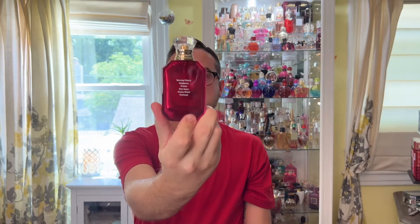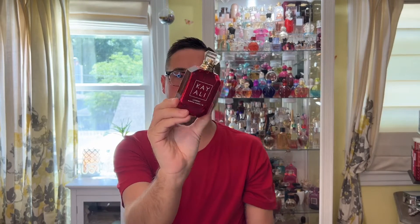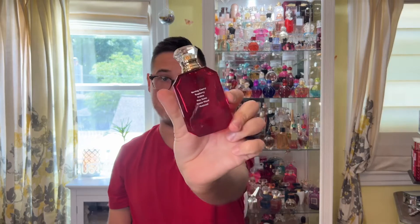As you can see, on the back are the notes. As Mona described, this is the first Kaoli bottle they are going to put the notes on the back, and she said from here on out that will be the routine. So I'm guessing number 11 will have the notes. I don't know if they'll re-release the original nine with the notes on the back, but that's the future. Again: burning cherry, raspberry, praline, palo santo, gaiac wood, and patchouli.